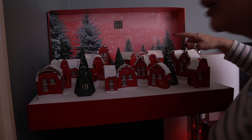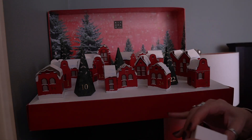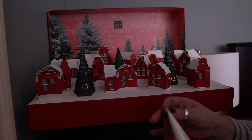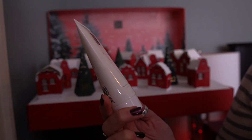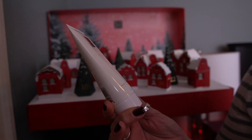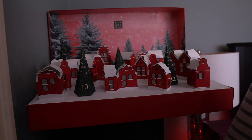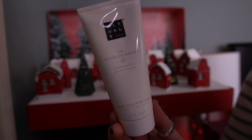And day 21 is right here. I ripped the box. This is what we have for day 21 — the Ritual of Sakura Magic Touch Body Cream, with scent notes of rice milk and cherry blossom. That's pretty too — again a floral, but a really nice floral. I like that.